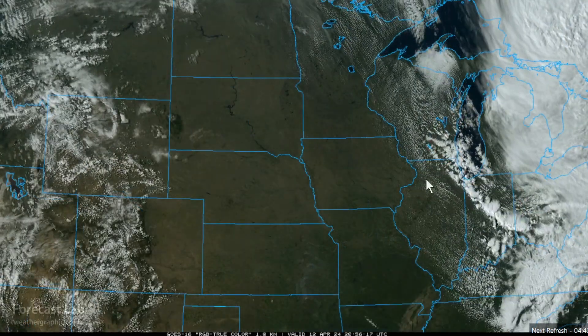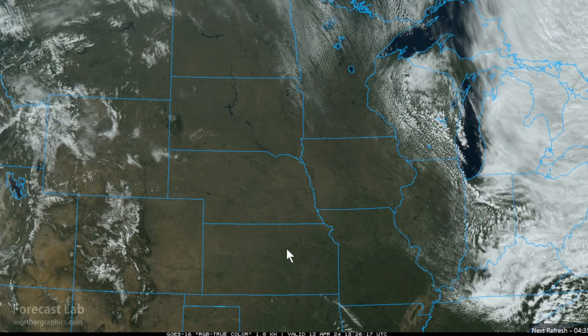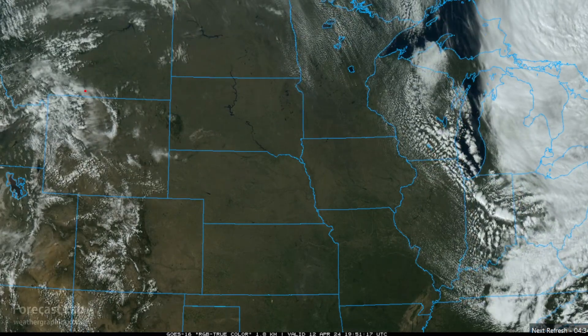Fair skies in the northern plains — you can pretty much pick out where that ridge is. There's northwesterly flow through Minnesota into Wisconsin, and then on the other side, downslope conditions with warming and fair weather.